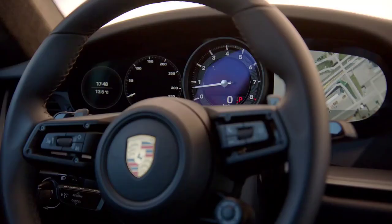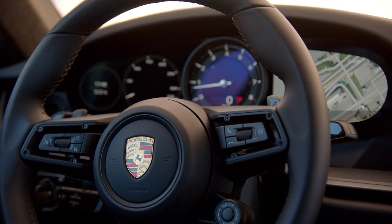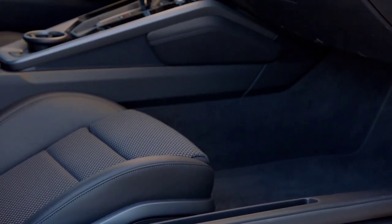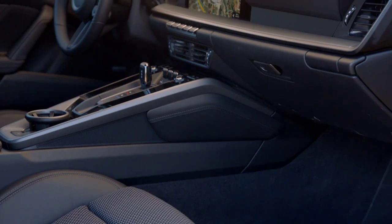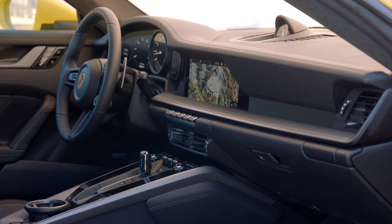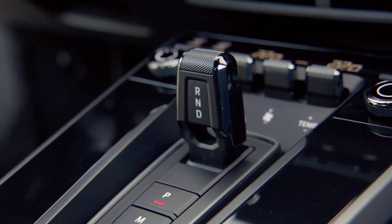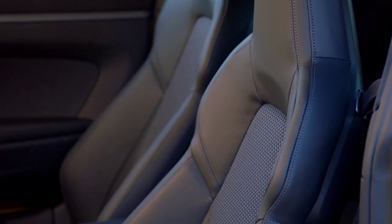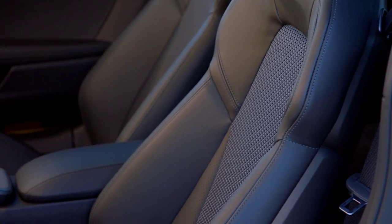The 911 Turbo proves its dominance, blending performance, usability and handling. Its adjustability and balance are matched by huge traction, plus the damping is sweeter than the AMG's. This makes it more comfortable, while it's more refined, cheaper to run and slightly more practical. Better infotainment means the Porsche trumps the GTC in this encounter.